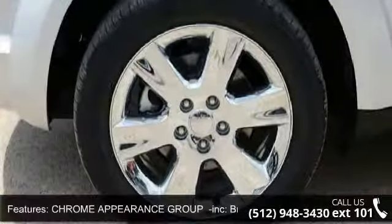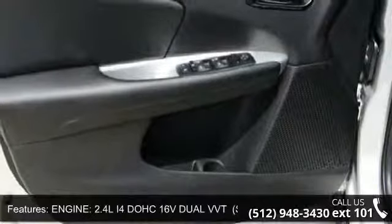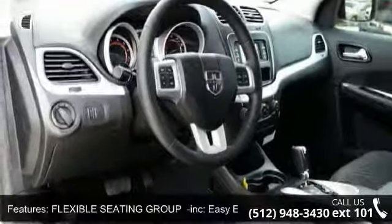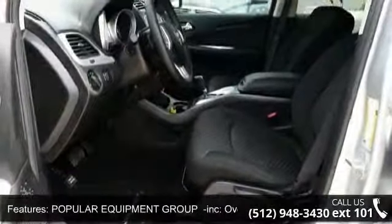Rear bench seat, popular equipment group incorporated, overhead console, passenger assist handles, sun visors with illuminated vanity mirrors, interior observation mirror, front and rear floor mats, leather wrapped shift knob, leather wrapped steering wheel, front wheel drive, and AM FM stereo.